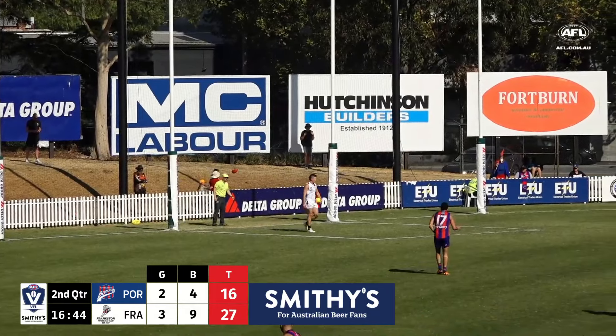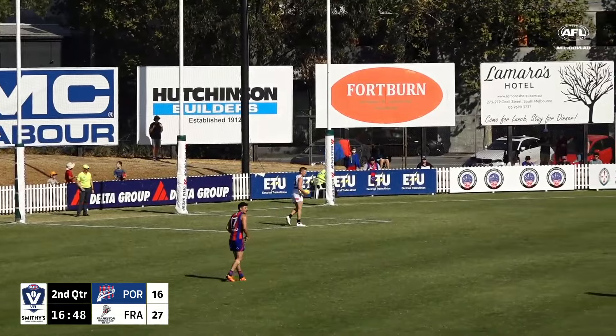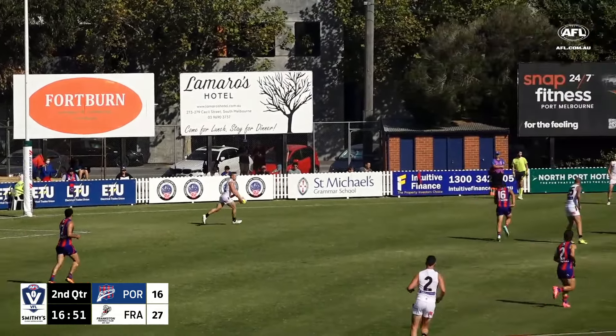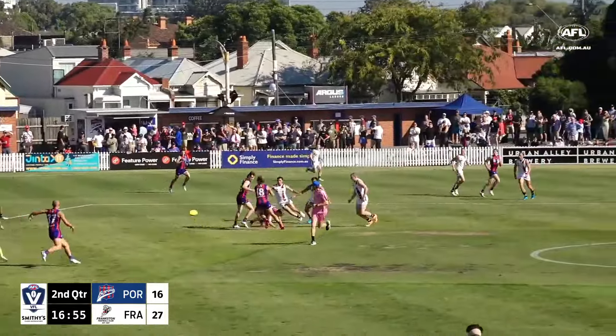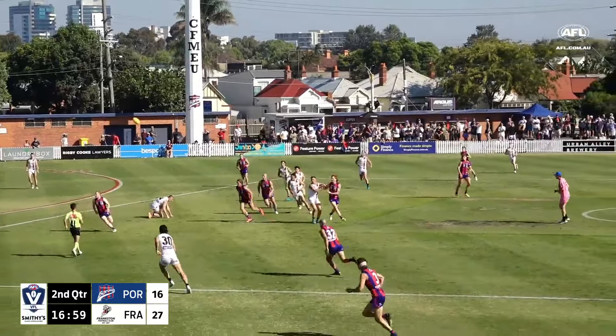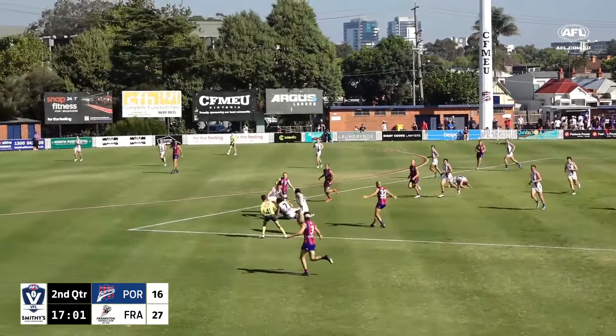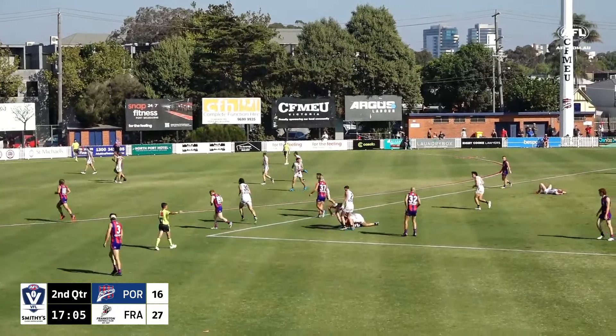At the other game happening right now, Williamstown's only ahead by four points at halftime against Coburg, who struggled a bit last season. Good to see that one is a close one at the moment out at Highgate Recreation Reserve. Do you reckon it's going to be windy out there? I'm saying yes. There's the ball with Rankin, and that's almost a high tackle — the umpire's seen it.